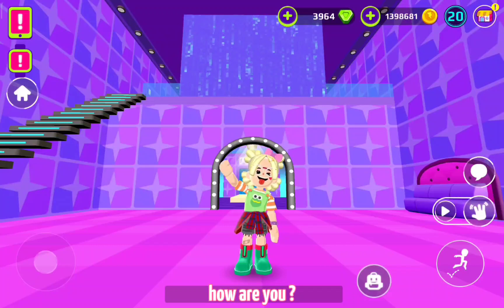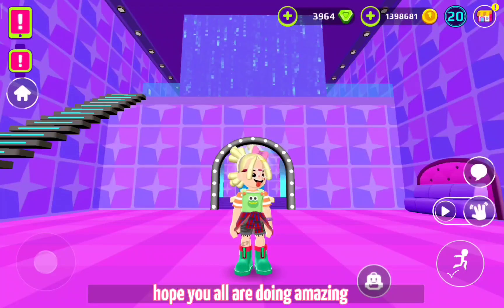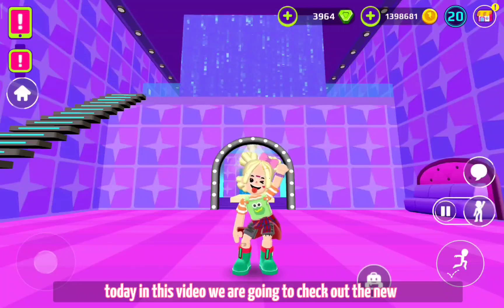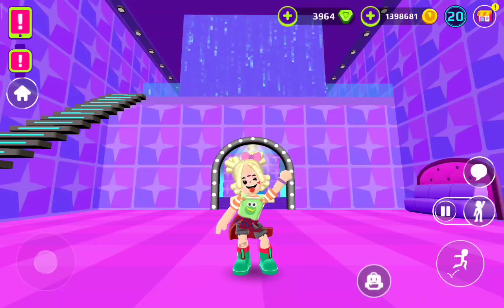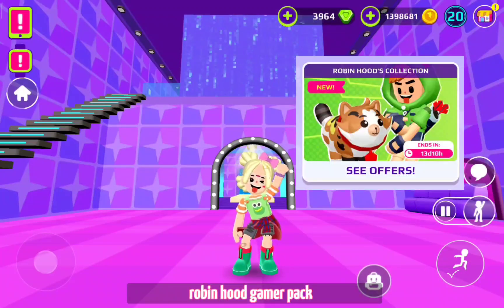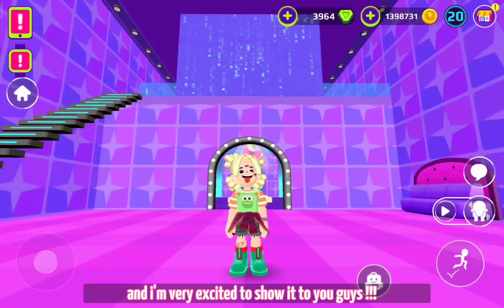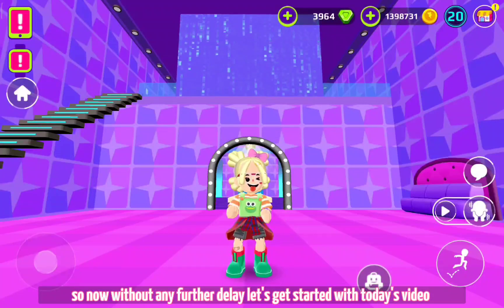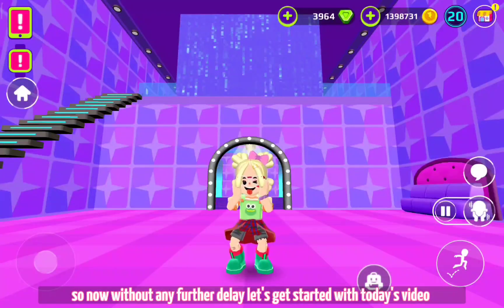Hi besties, how are you? Hope you all are doing amazing. Today in this video we are going to check out the new Robin Hood Gamer Pack, and I'm very excited to show it to you guys. So without any further delay, let's get started with today's video.